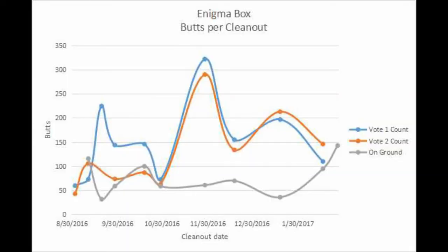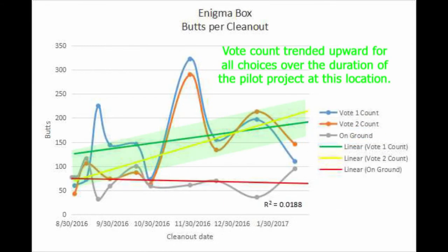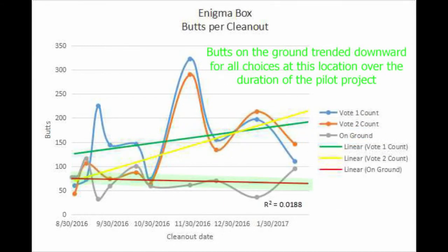Collection from all three boxes started out high, but tapered off over time. The Enigma Box voting was the most consistent, and the number of butts on the ground went up after the box was removed, even though the establishment has ashtrays on the outdoor tables.